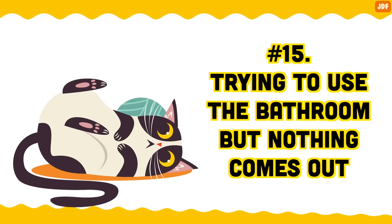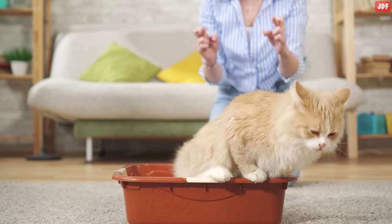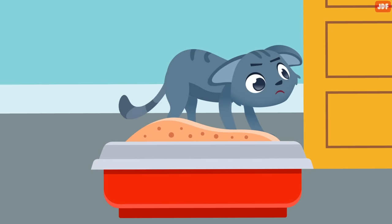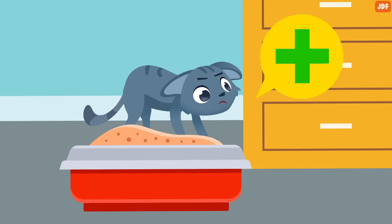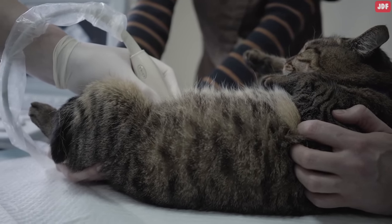Number 15: Trying to use the bathroom, but nothing comes out. A cat who tries to go potty but isn't producing anything may have a urinary tract blockage. They might sit in the litter box straining but still not be able to urinate. This is a telltale sign of a serious blockage, and it could be life-threatening if left untreated. Urinary tract blockages are extremely common among neutered male cats. Therefore, it's critical for cat parents to know the signs of the condition. If this happens to your pet, a vet visit is urgently required.